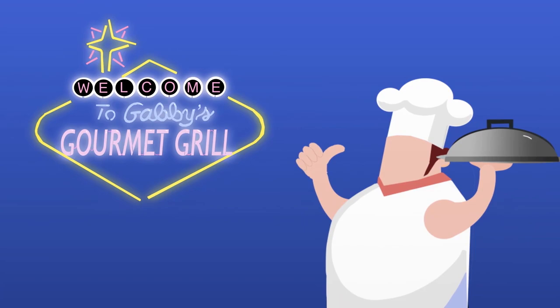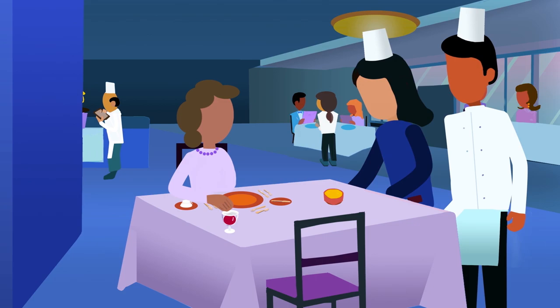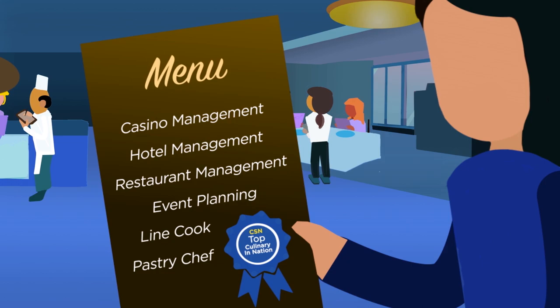All these areas of study are making me hungry. Just in time — let's talk hospitality and culinary arts. There are over 250,000 people working in Clark County alone for this industry, more than double any other. But I'm not great at cooking. Marcus, there's a whole world out there in this area of study, like casino management, hotel management, restaurant management, event planning, line cook, and pastry chef. I love a good crème brûlée!